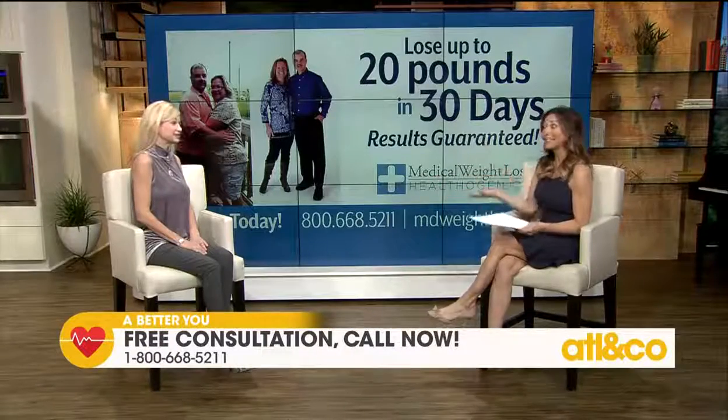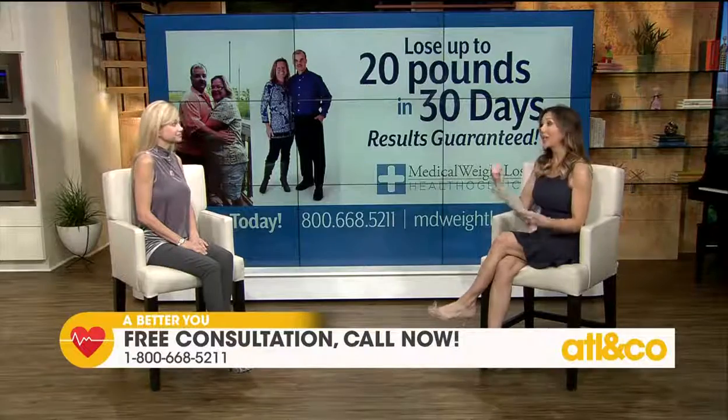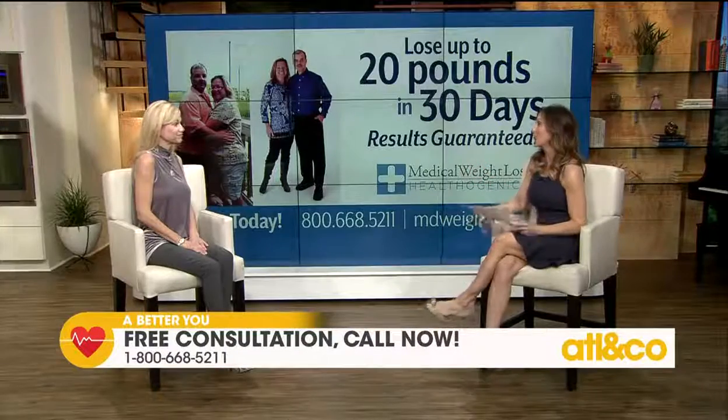That is a great offer — such a unique way to really arm yourself right off the bat with the tool you need to succeed once and for all, because we want that forever. We've all been there. And in fact, you have great success stories of people who have struggled their whole lives sometimes and finally lost weight through your program.